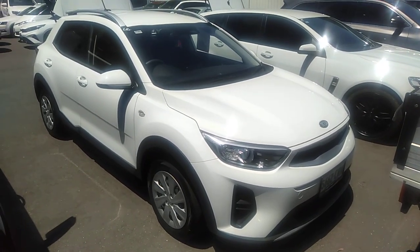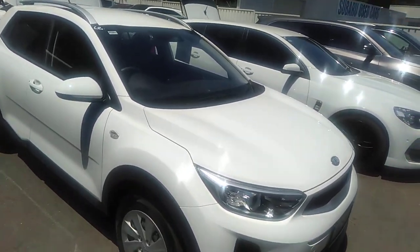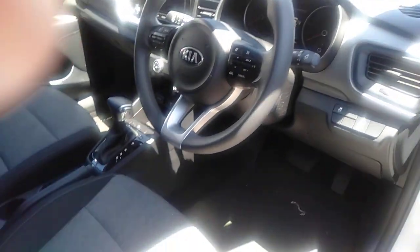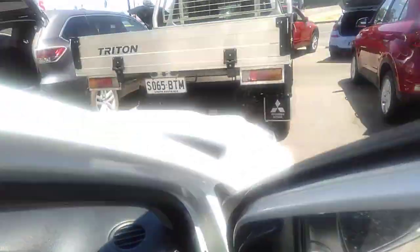Here we have the Kia Stonic that you've seen on car sales, in a nice bright white. It's only traveled 9,113 kilometers as of today. You can see it's got the genuine floor mats with embroidery on them.